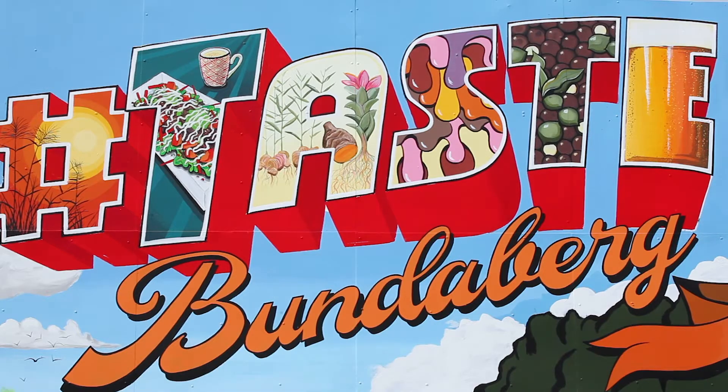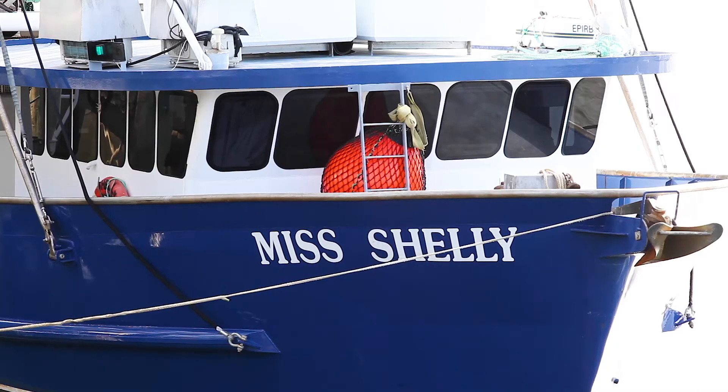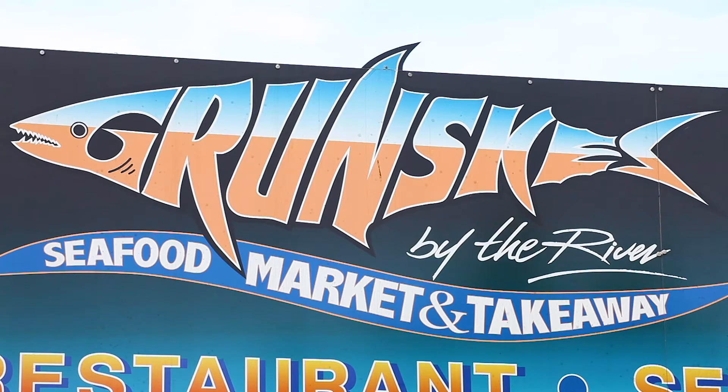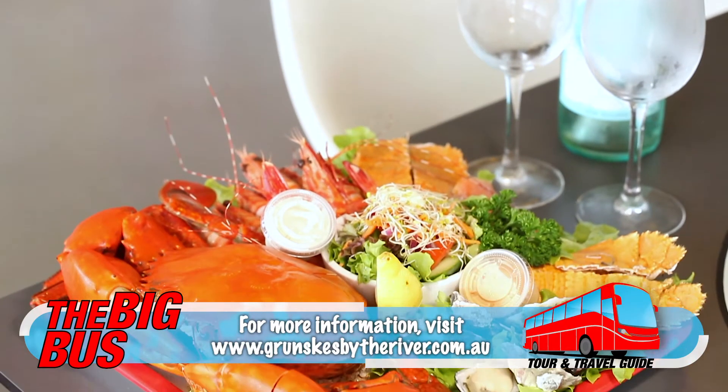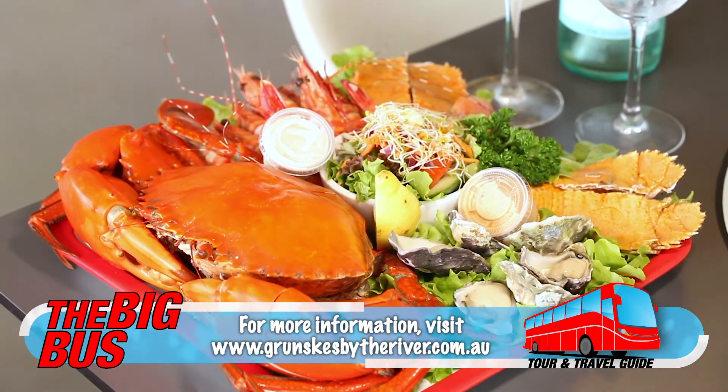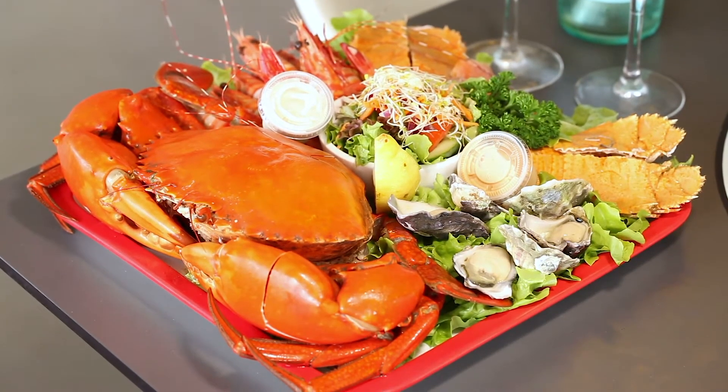Time to taste the best of Bundaberg, starting with the freshest local seafood. Not only does Grunskies by the River sell seafood, they catch most of it themselves. Enjoy a seafood platter and a chilled bottle of white overlooking the Burnett River at sunset.